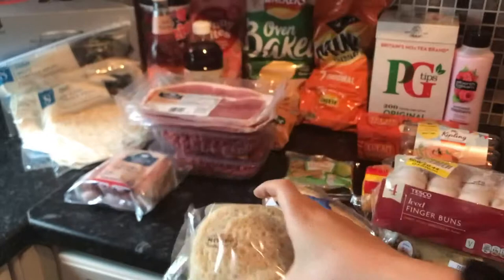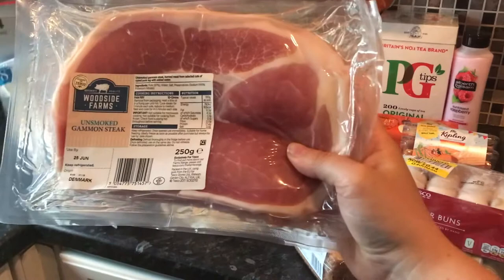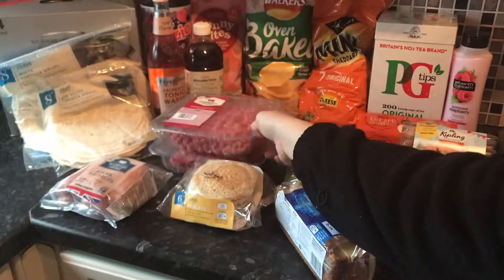Some Tesco pikelets as he really likes these for his breakfast. We've got eight pork sausages as the kids are going to have sausage and mash for tea one night. Some gammon for Thomas and Izzy to have with the new potatoes, and two beef minces to make spaghetti bolognese.